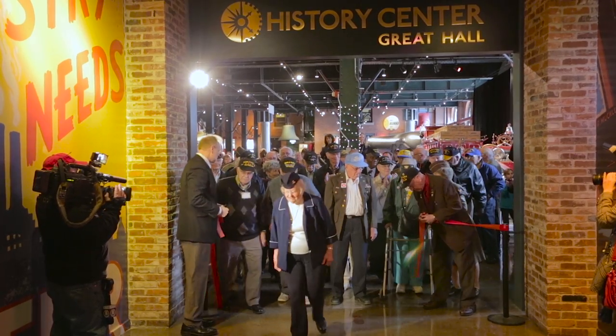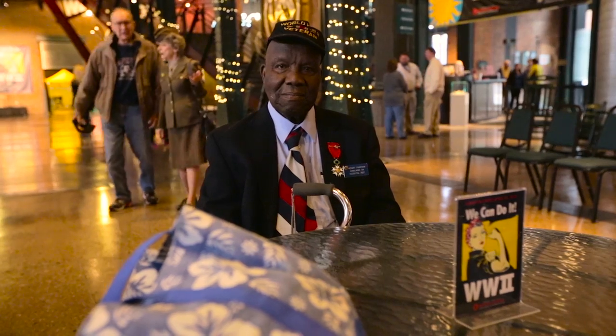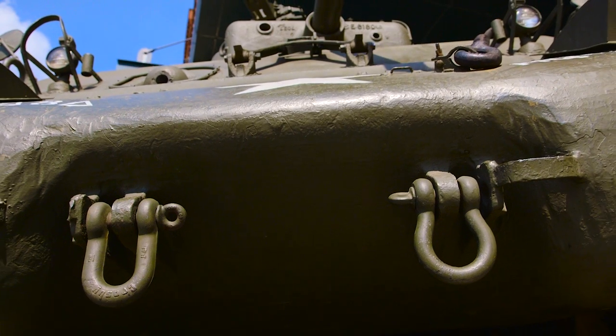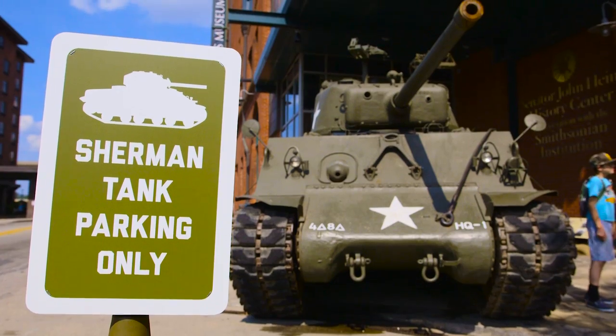It's going to bring back memories — memories of life and death experiences during World War II. We think the Sherman tank in front of the History Center will be an iconic element for the show. It's something that really epitomizes American industry, the arsenal of democracy during World War II.